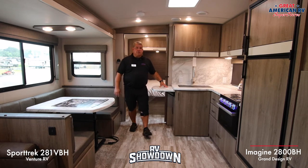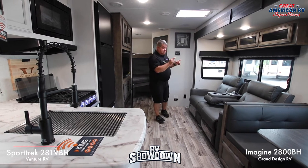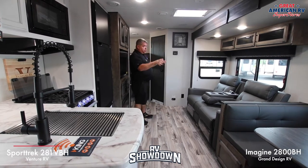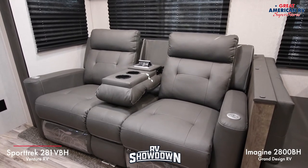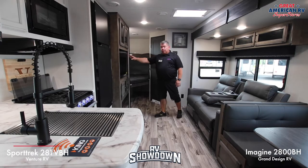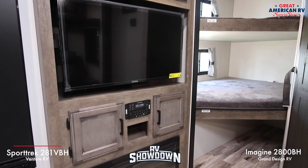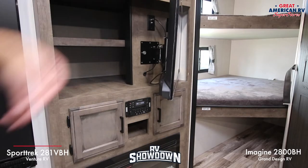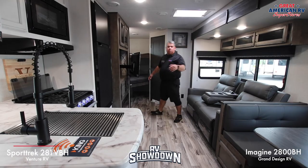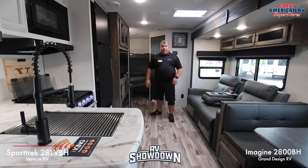In the Sport Trek living room, you have dual recliners with heat and massage, a power outlet, and the TV straight across. There's a fireplace, radio with Bluetooth capabilities, and a little more storage — including hidden storage behind the television for extra pantry use.